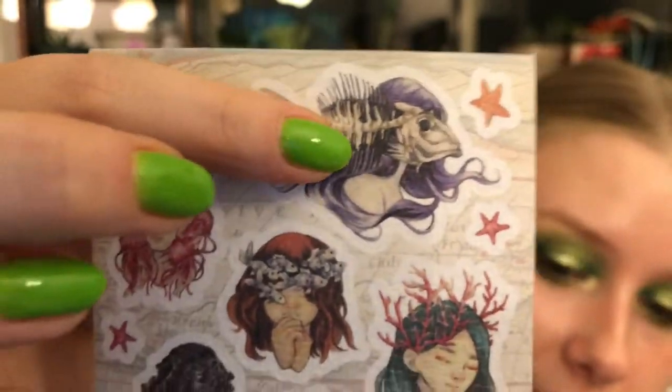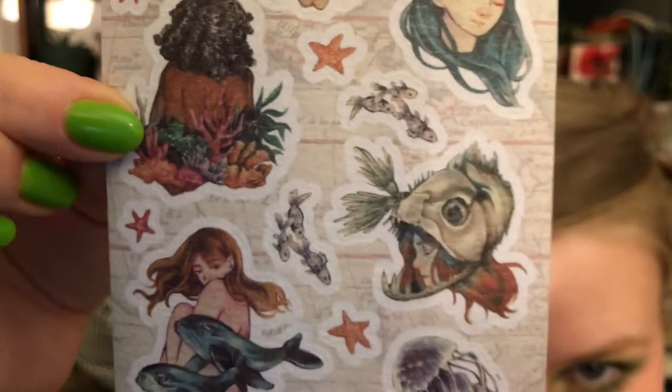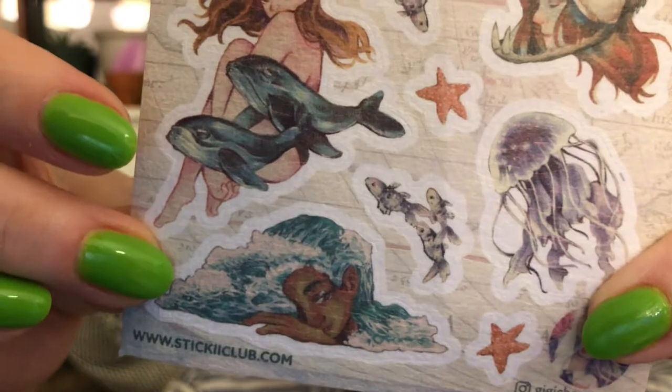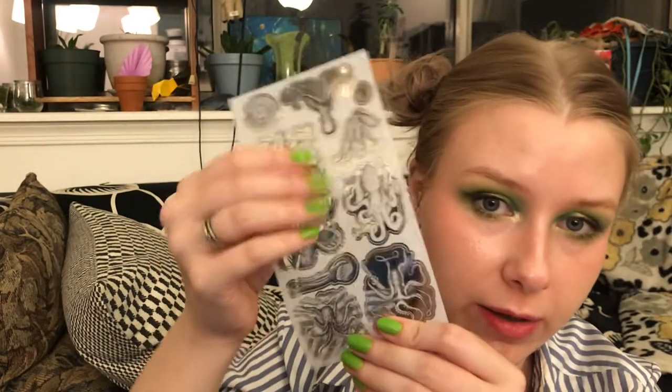Here we have some stuff from Gigi Chong underscore art. If you're into this art, check them out on Instagram. This one's really cool — oh, I like her too. Beautiful, love these illustrations. Love the combo of fish and people, love the wave hair. This is a cool sheet. And this is a nice textured thick paper, as opposed to something like the octopus sheet which is clear and almost gel-like. I love the different textures you get here.